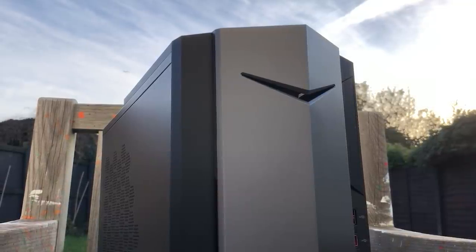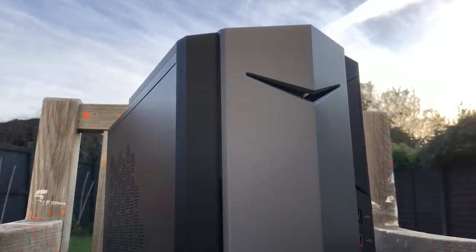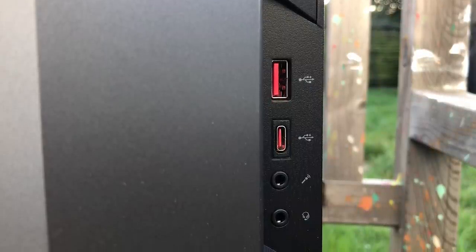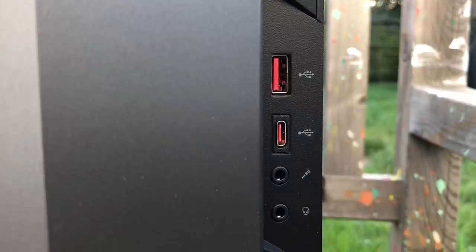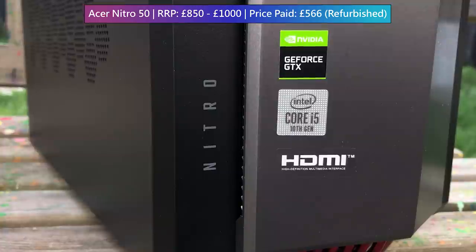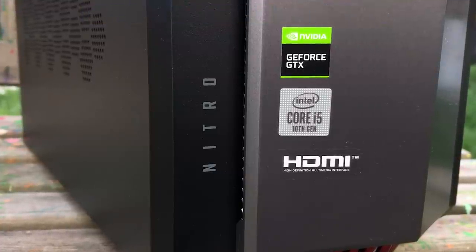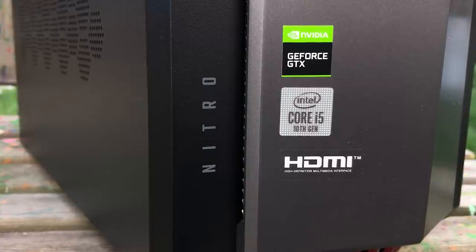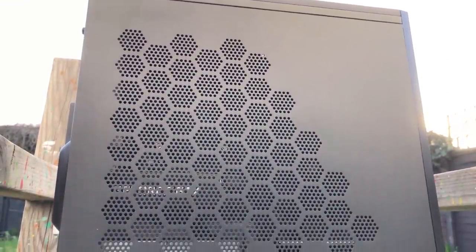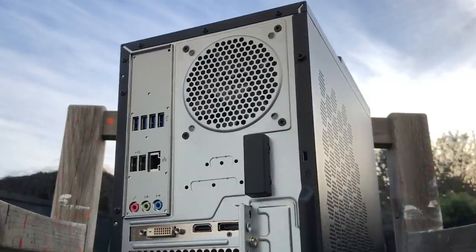Usually you'd pay a little bit more for a pre-built, but that might not be the case at the moment, especially if you don't mind buying used or refurbished, and that's what I've done here. This Acer desktop usually retails anywhere from £850 to £1,000 here in the UK, but I picked this second-hand unit up for just £566. That's almost half the price of that higher-end RRP, and better yet this wasn't a one-off eBay find, but a set price deal from Laptops Direct, a legit well-established company. So are refurbished pre-built machines the way to go right now, and is this machine in particular worth it at this price? Well let's talk about the specs.